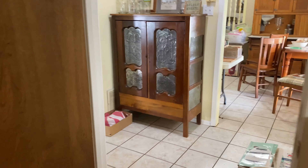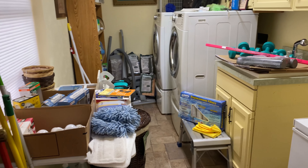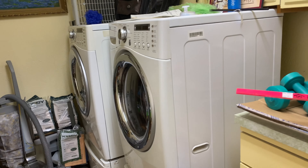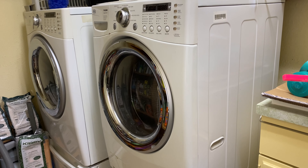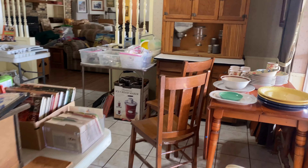We'll go on back this way to the laundry room. There's a nice stacking washer and dryer — they don't have it stacking because they have the drawers underneath. There's also a Roomba and a chest freezer.